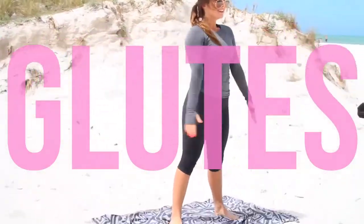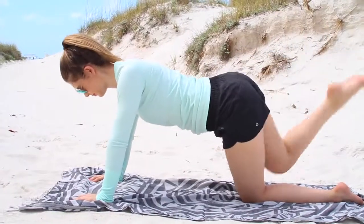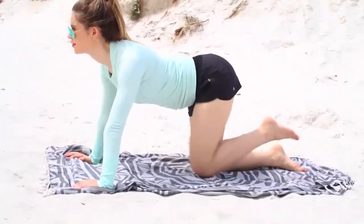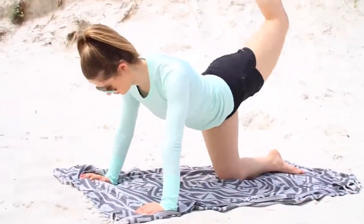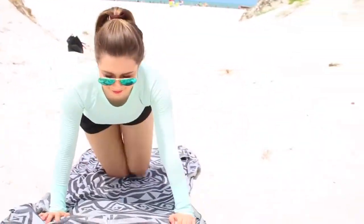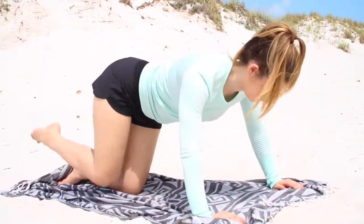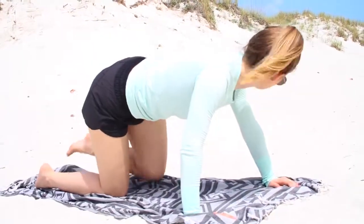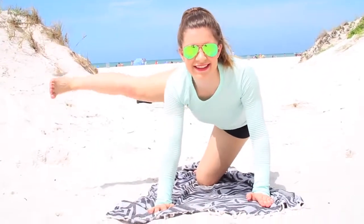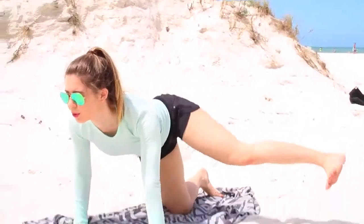Now we're going into glutes. Megan's doing some standard squats with great form. If you don't feel comfortable doing squats, one of my favorites is lifting each leg — I do 30 on each side — and then switching to what I can only describe as a fire hydrant move. It works out your glutes and is great for the summer. The hardest variation is when you stick your leg out completely, and I try to do 30 of those as well.